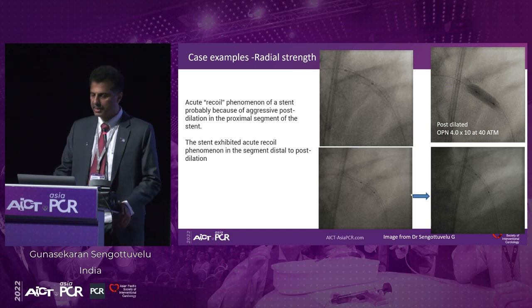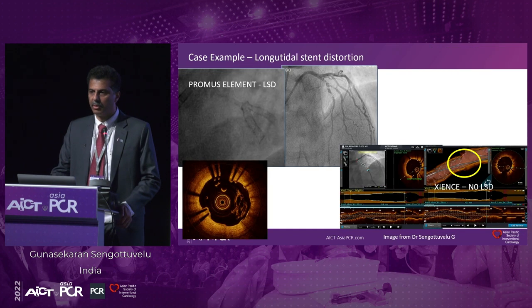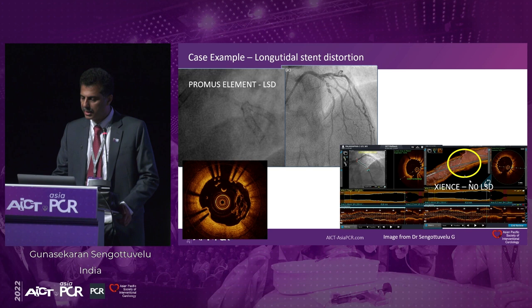Sometimes this happens when you don't have very good radial strength. And this is one of our earlier cases — it's a bifurcation where we put two Promus stents. When we put the second stent through the first stent, there was significant shortening of the proximal portion, with long neural stent decompression and deformation. You can see also in the OCT multiple layers of distorted stents. This results in clinical outcomes — this is a follow-up where you can see in-stent restenosis involving both the main and the side branch.